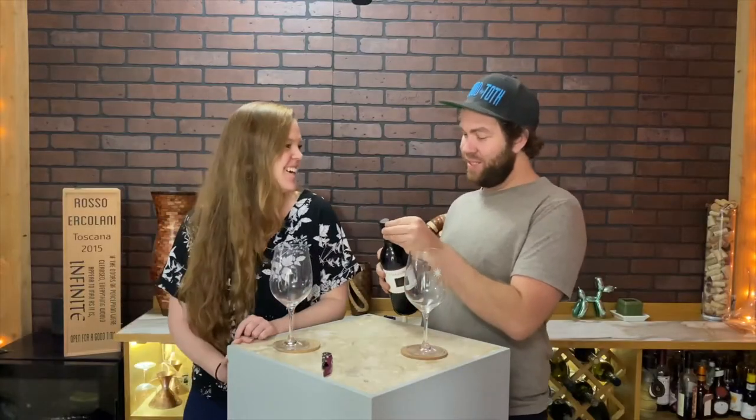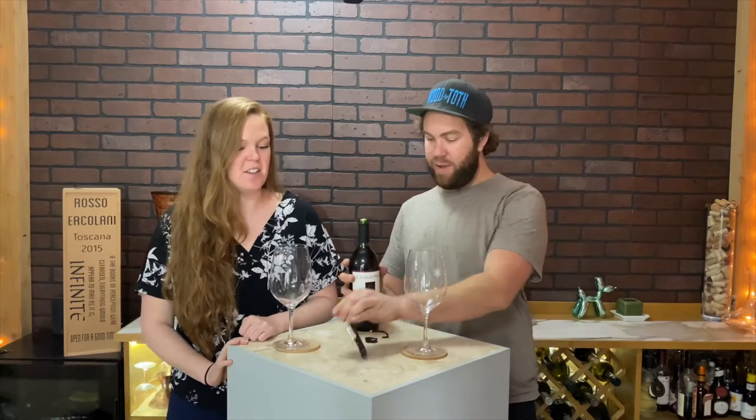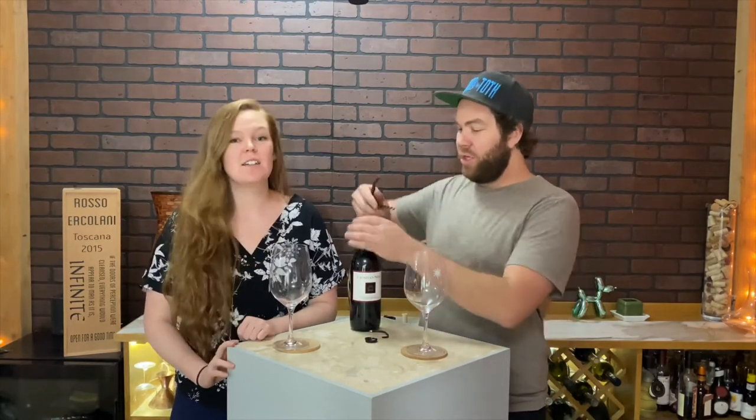Two buck chuck. Ain't nothing better. I like this. They have a little peeler on it. The peeler is very nice. You're paying for that. Maybe they can make it cheaper if they didn't have that — maybe it'd be one buck chuck.